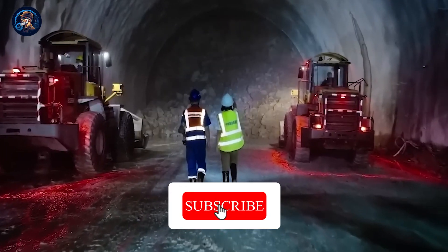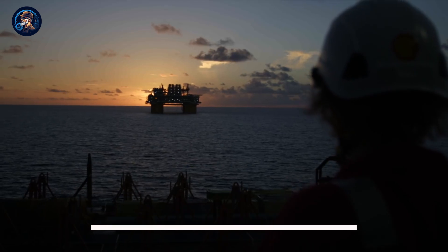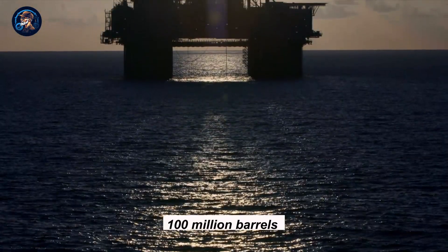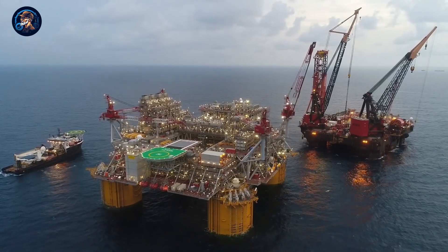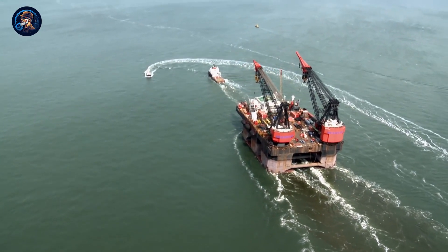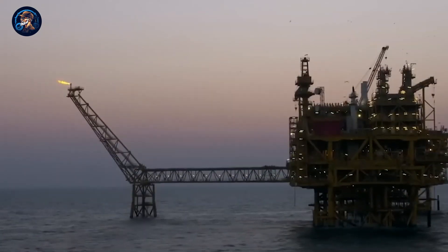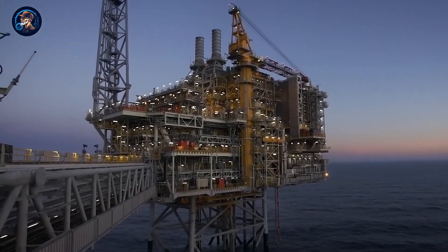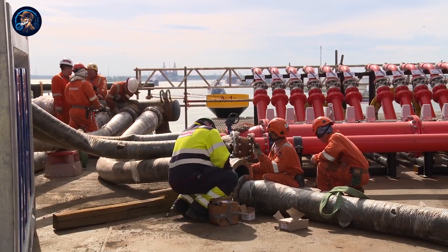Now, diving into the huge world of oil rigs. Every day, over 100 million barrels of oil are consumed globally. Consequently, oil companies perpetually hunt for new oil fields to satisfy growing needs. A substantial portion — over two-thirds of the world's oil and gas — are tucked away beneath the seafloor, necessitating the construction of massive offshore drilling platforms to access these valuable resources.